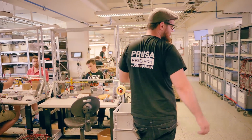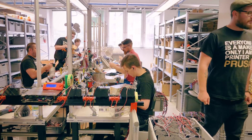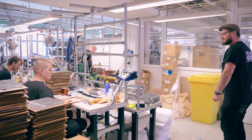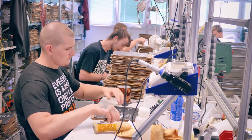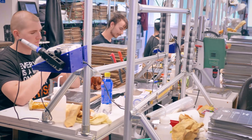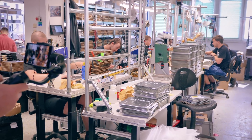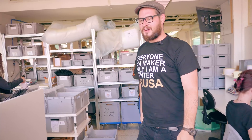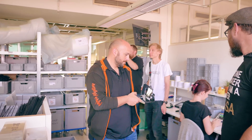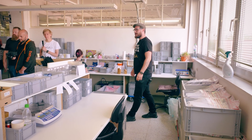Here we have the power supply tester — we check all the power supplies here. Here we make the heated beds. Again, we check every single one of them if they are flat and if they're up to speed. Behind you — this is kitting. We do the small ziplock bags with all the parts. And you can see the boxes with the parts are getting filled here.